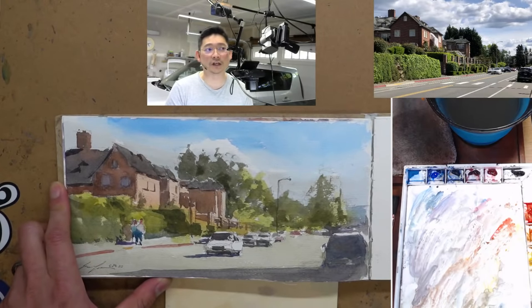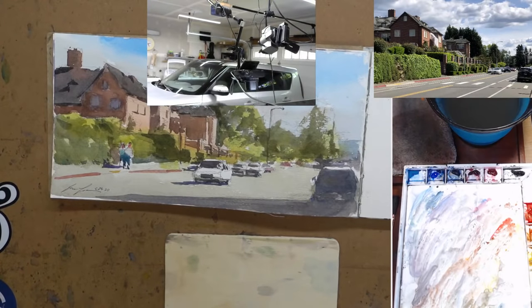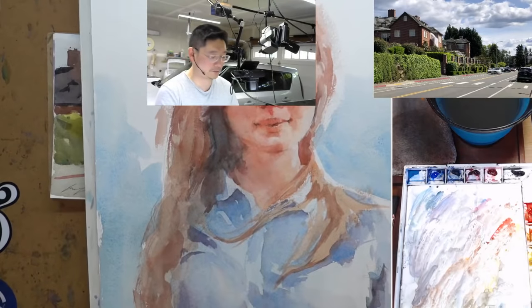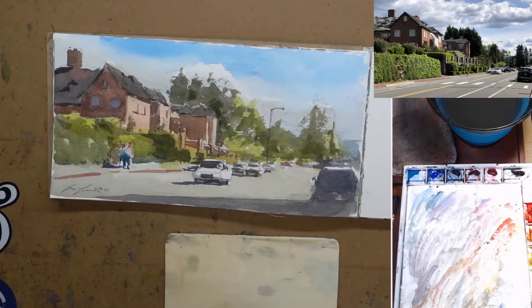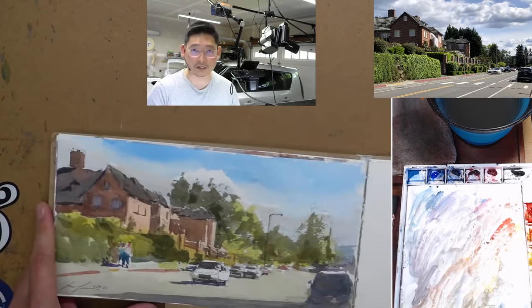Next week I will share the process of a portrait painting I did two days ago — I'm really happy with how it turned out. In the meanwhile, I'll let you guys go and have a wonderful rest of your Sunday. I'll see you again next week. Thank you!